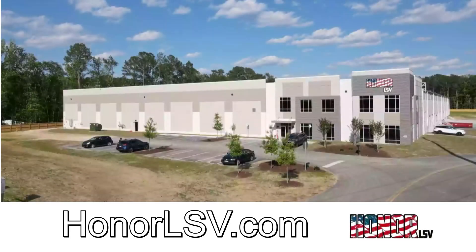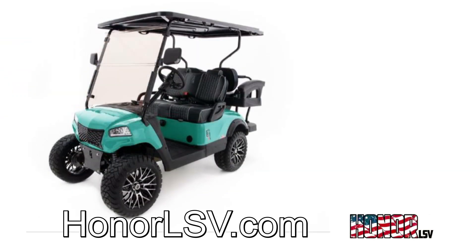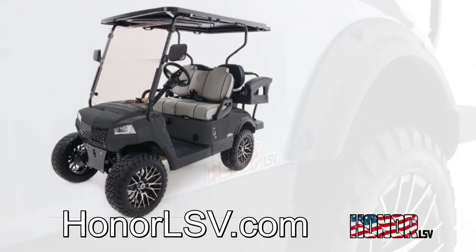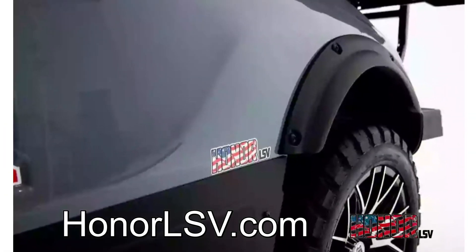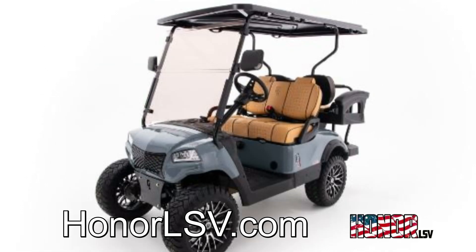Honor LSV was created by manufacturing experts with over 20 years of design and manufacturing experience. Honor designs, manufactures, and assembles golf carts and luxury low-speed vehicles that compete in the industry dominated by foreign products. Our goal is to reshore as much product back to the United States to create American jobs, provide a quality American product, and give back to our community.